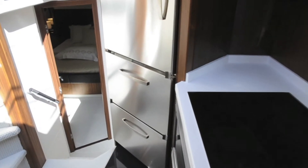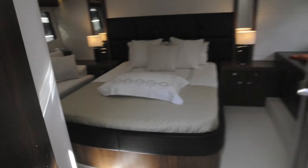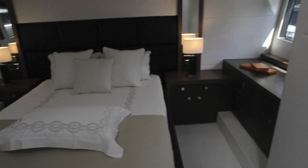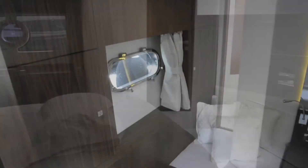It's the same story in the owner's suite amidships — it's full beam as well, but because of the extra-sized windows in the hull and the additional headroom of this design, it feels significantly more spacious than the previous Manhattan 52s. There's a dressing table on the port side and a really nice ensuite bathroom.